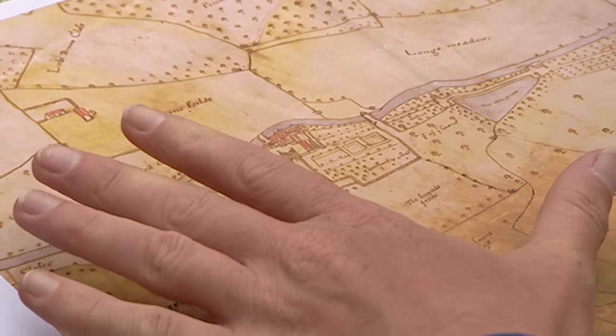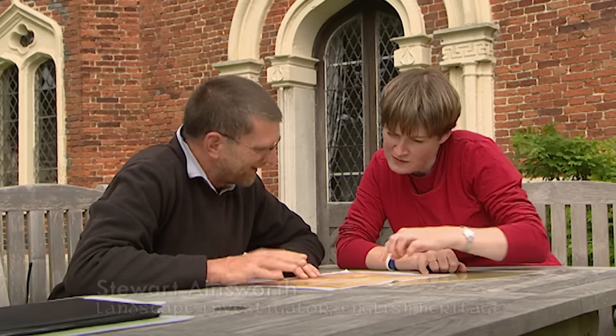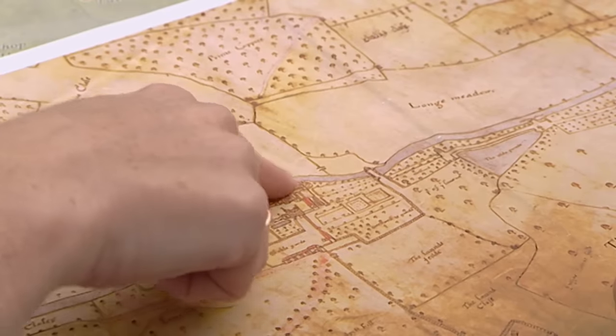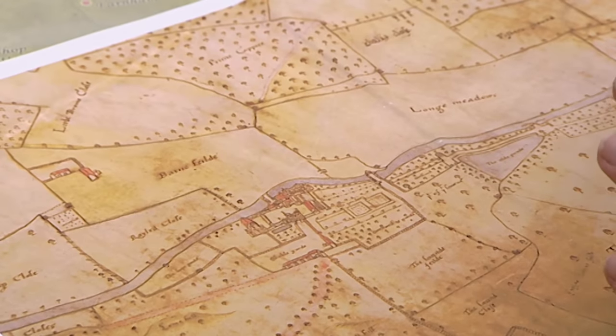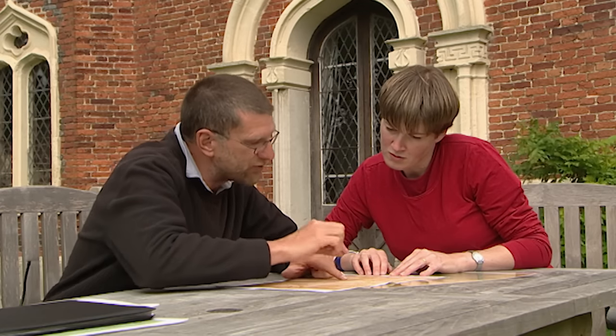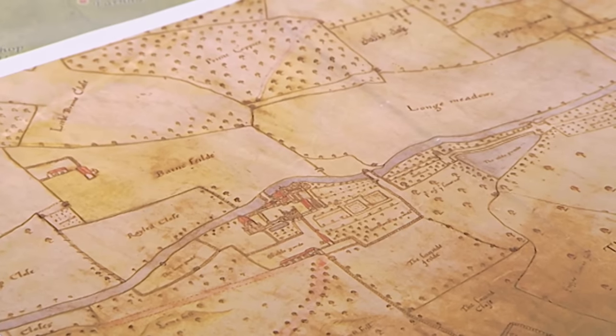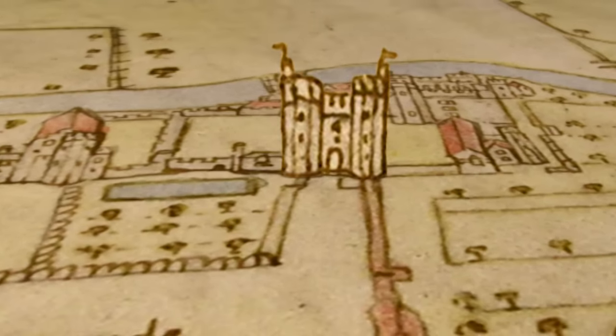This map, which is produced by Ralph Tresswell, is a spectacularly informative map. It includes a phenomenal amount of detail in the buildings, and it's actually a measured survey. Although the buildings are drawn as if they're a bird's-eye view, the way this was made was to make a plan and then draw the buildings on afterwards. It must be one of the very first measured maps. I think there are a lot of clues on this map - it's a real gem to work with. So this early plan is a great starting point to search for Wainfleet's palace.